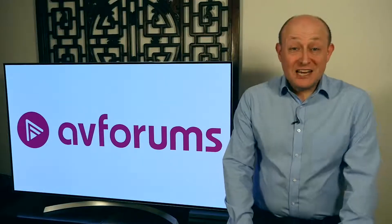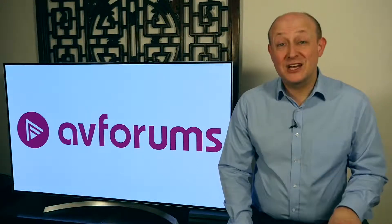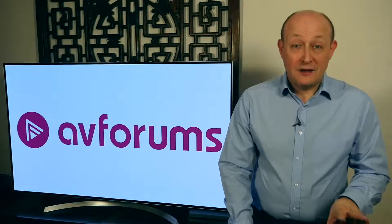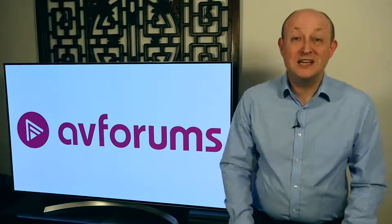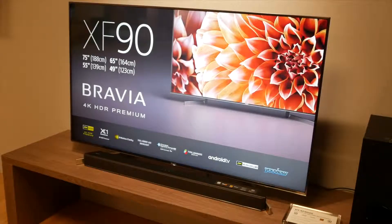In terms of Sony's LCD lineup for 2018, the ZD9 remains the flagship LED LCD TV for the third year in a row. They won't be doing an XF94 or an XF93, so the new flagship new TV for 2018 is the XF90. The XE90 from last year was a really strong TV — very capable and very competitively priced — and the new XF90 looks even better.